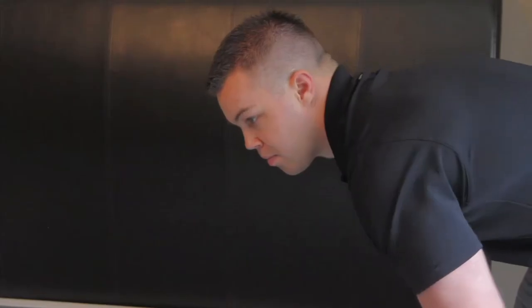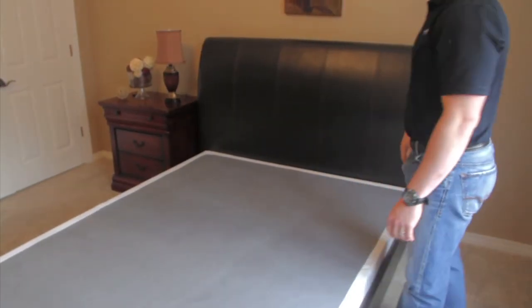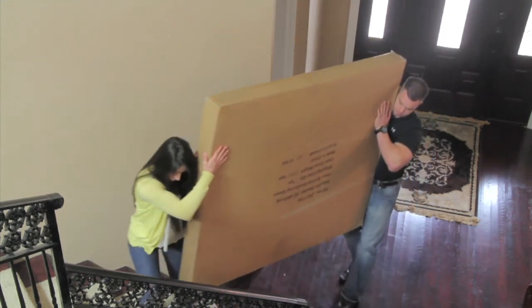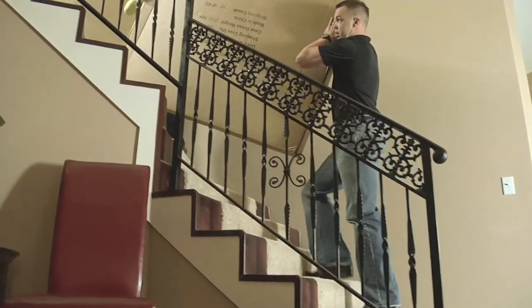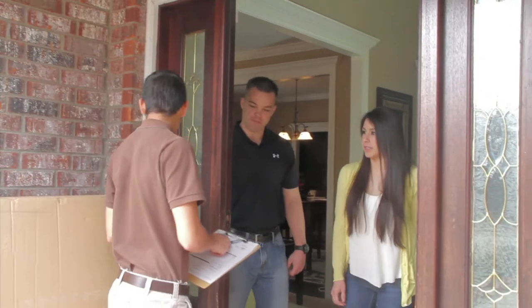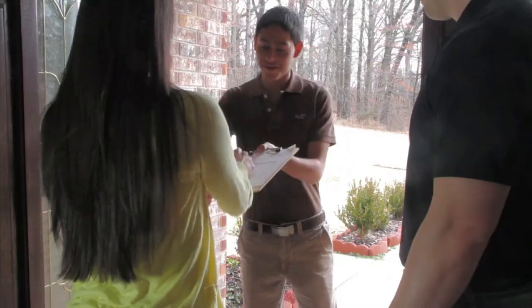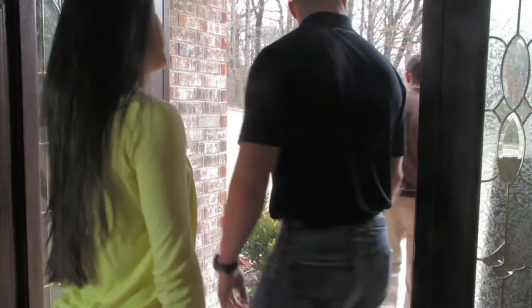We understand your need. That is why we created this innovative solution. Maneuvering a boxspring on stairs, through doorways, causing nicks in furniture and walls is a thing of the past. Bi-Fold Boxspring is compact, making it easy to ship flat, saving expensive delivery costs.